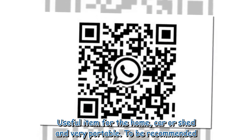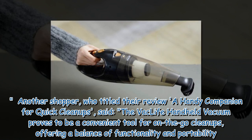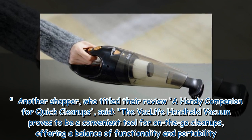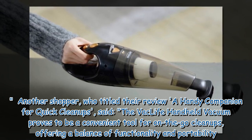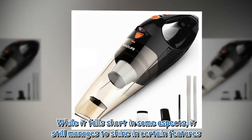The reviewer continued: "Useful item for the home, car, or shed and very portable — to be recommended." Another shopper, who titled their review 'A Handy Companion for Quick Cleanups', said the Vac Life handheld vacuum proves to be a convenient tool for on-the-go cleanups, offering a balance of functionality and portability, though it falls short in some aspects.